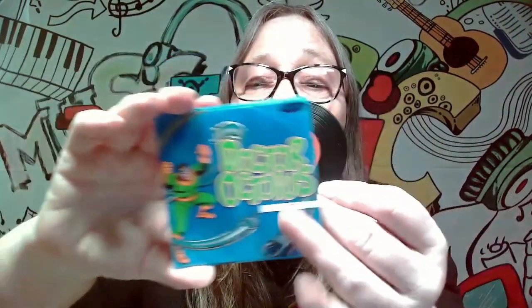So those are the ones you can get. We're gonna pop open another one — much bigger than I thought they were. Oh, we got Dr. Octopus! There's the front, and there is the back.